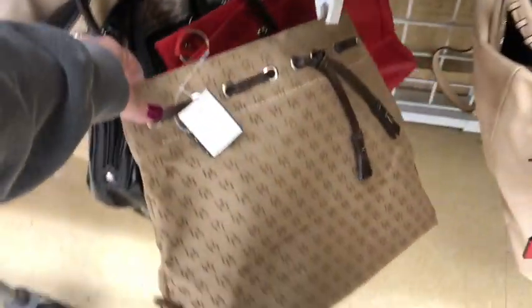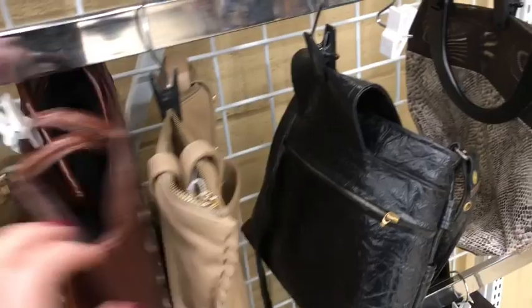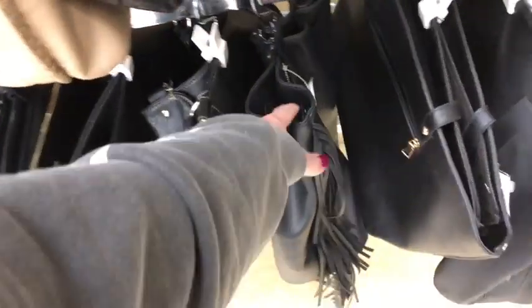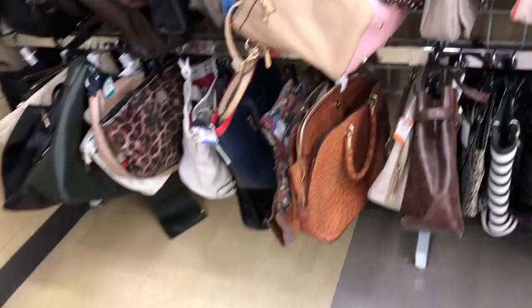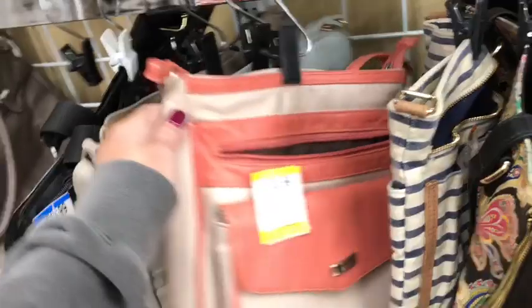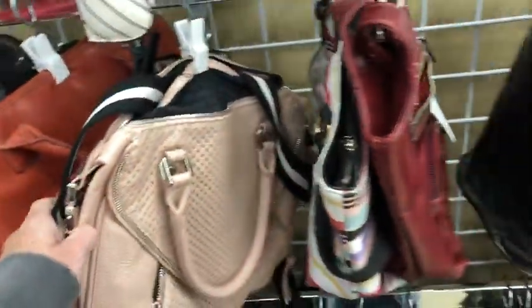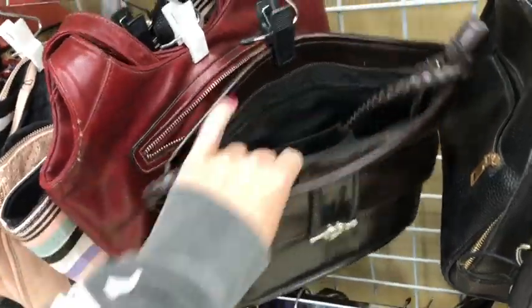Here's a Dooney & Burke — I really love vintage Dooney, love love it. The quality is really amazing. There's also a Victoria's Secret little fringy backpack; I've sold several of those. And this looks like a Brighton — not a Brighton, I can tell just by the glance of it.